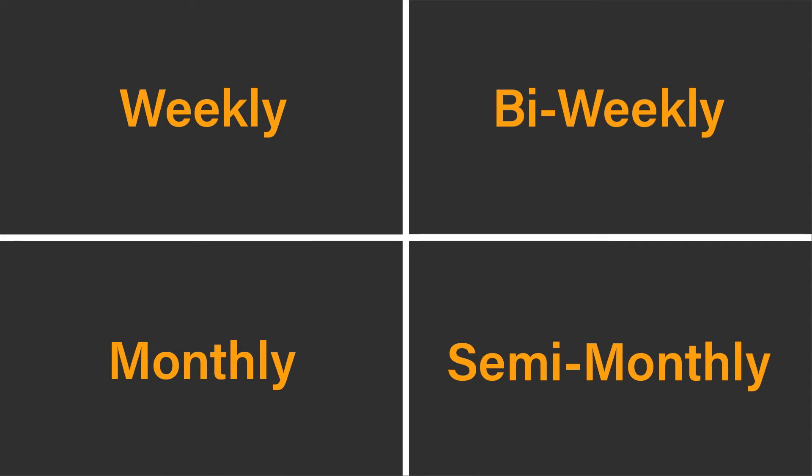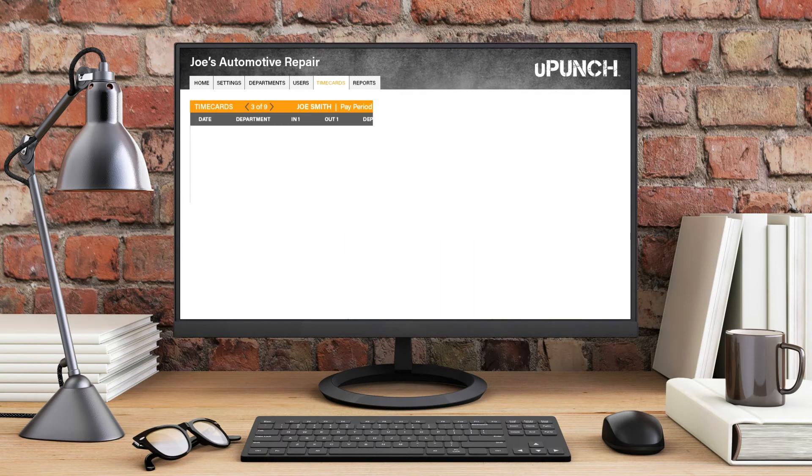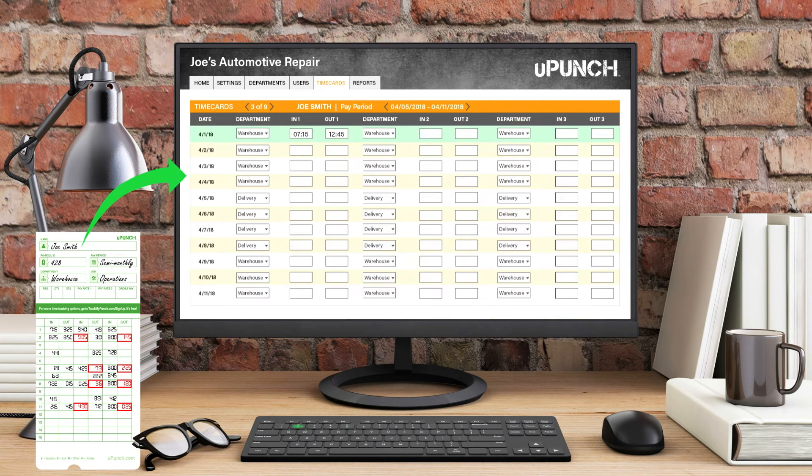Set up weekly, bi-weekly, monthly, or semi-monthly pay periods to meet your needs. The optional free cloud software allows you to manually enter time card data for insightful analytics.